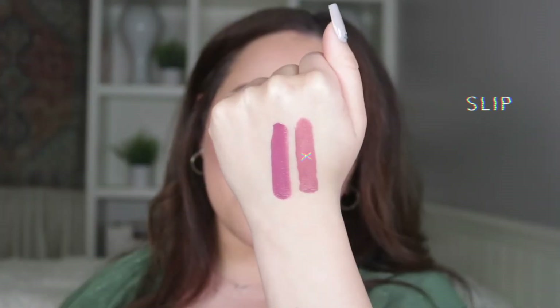The next one is Slip, and this is a nude mauve. You guys know I love my nudes, so I definitely know I'm going to be obsessed with this one. These just glide so beautifully on your lips, and this one is just such a beautiful shade.